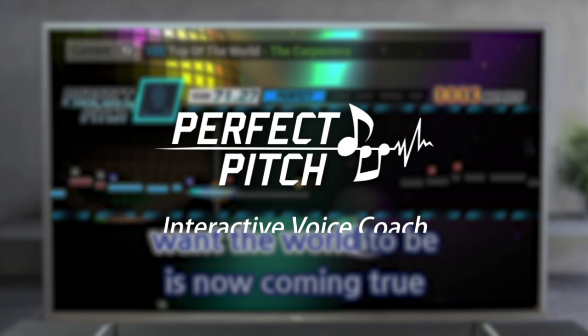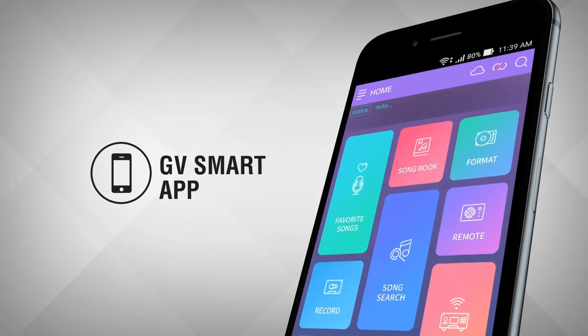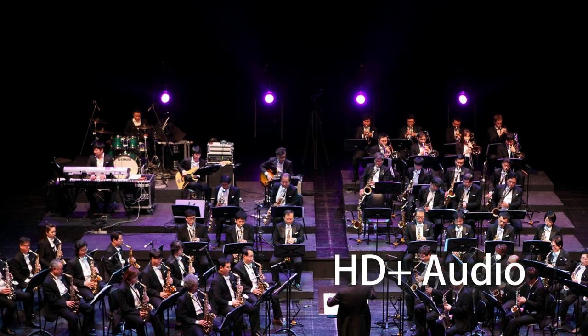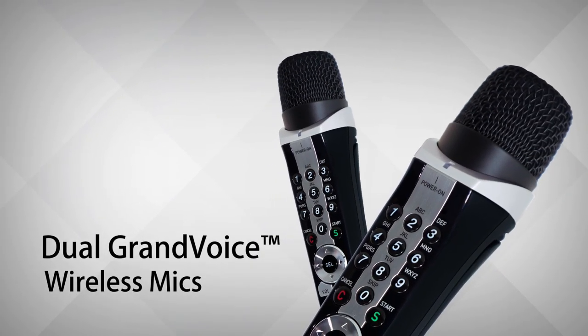Sing perfectly with the exclusive Perfect Pitch Interactive Voice Coach. Use the GV Smart app to unlock more interactive features. Enjoy more than 8,500 built-in songs in HD Plus audio quality and perform confidently with dual grand-voice wireless mics.